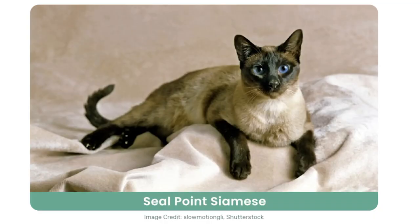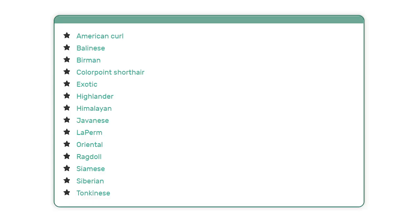Let's take a look at points. You may have heard of a cat having points — this means that its face, feet, ears, and tail could display a different color than the rest of their body. The points and the base can come in just about any color. Not every cat breed can display colored points, but the following can.